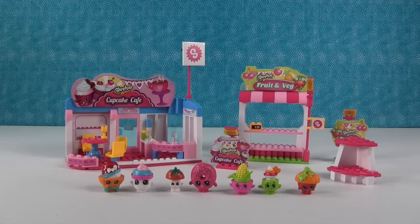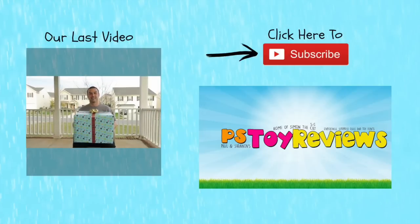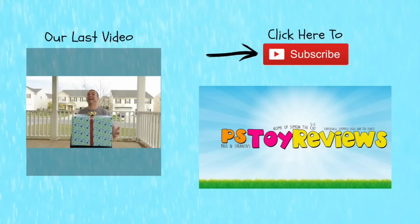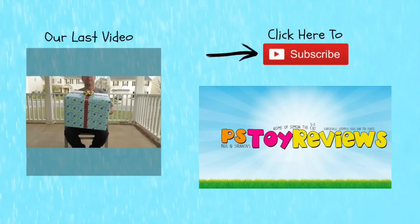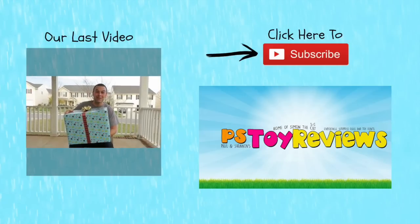Thanks so much for watching — we will see you guys next time. Bye everyone! Paul has a big present. That's the present we showed you a couple days ago and now we get to show you what's inside. Hopefully it's not a puppy — that wouldn't be good. Don't put a puppy in there. But we know it's not a puppy — we know it's Shopkins.